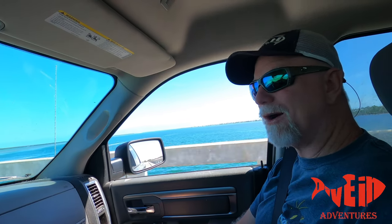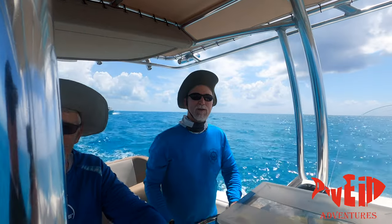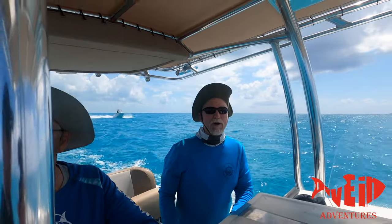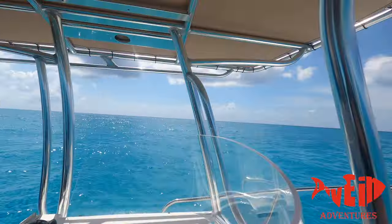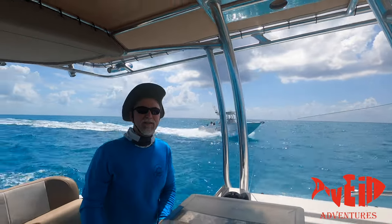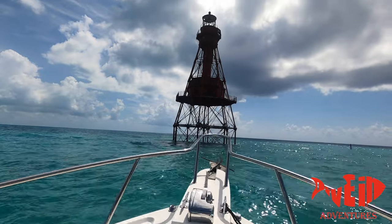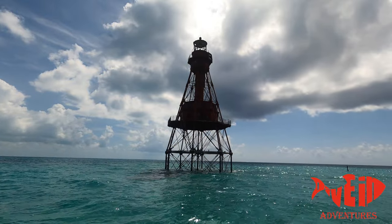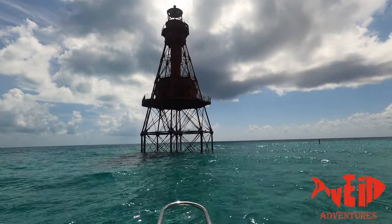We're heading over to No Name Key — no power, no electricity, no nothing over here. This was completed in 1880. It was built up in New Jersey and then brought down here. It's the last of six lighthouses built along the Keys. We're getting a real close-up view of the lighthouse now.